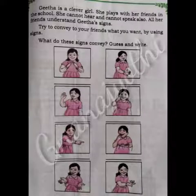Geeta is a clever girl. She plays with her friends in the school. She cannot hear and cannot speak also. All her friends understand Geeta's signs. Try to convey to your friends what you want by using signs. What do these signs convey? Guess and write.